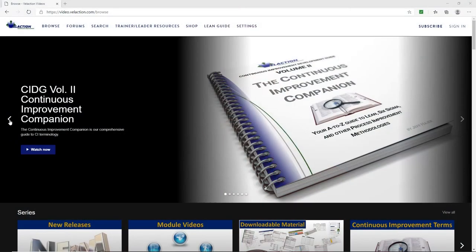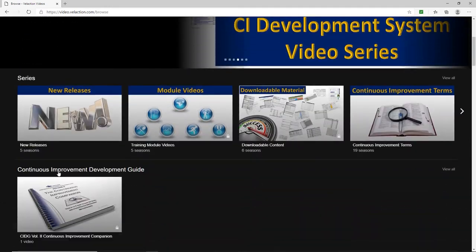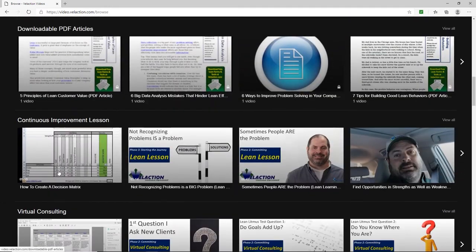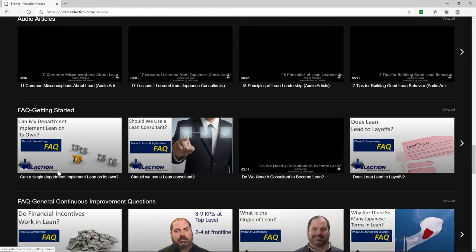If you want to get more out of this program, we recommend watching it on Velaction Videos. You'll be able to watch the entire video, mostly ad-free, view subscriber-only programs, and have access to a load of continuous improvement downloads.